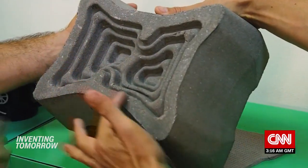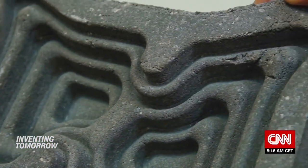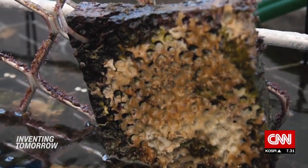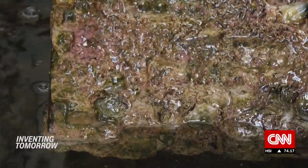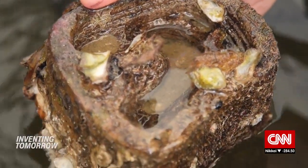The startup also manufactures blocks and panels that mimic the shape and texture of natural rock formations. So while concrete typically has smooth, slick surfaces, E-Concrete's products are designed with crevices and ridges that help plants and animals latch onto the surface — like algae, oysters and coral.